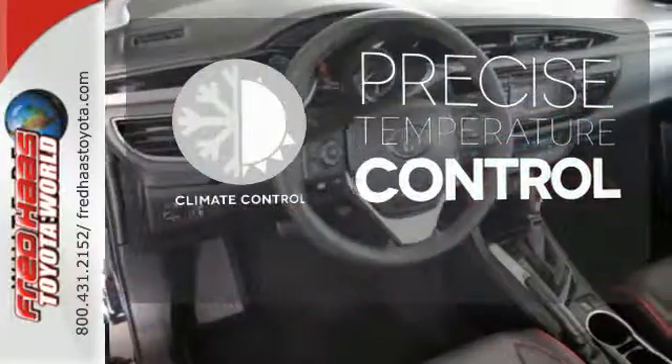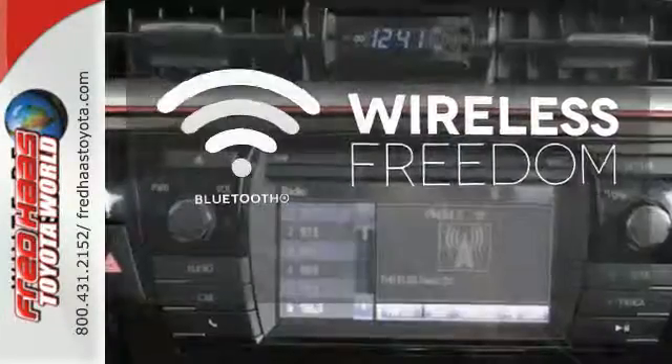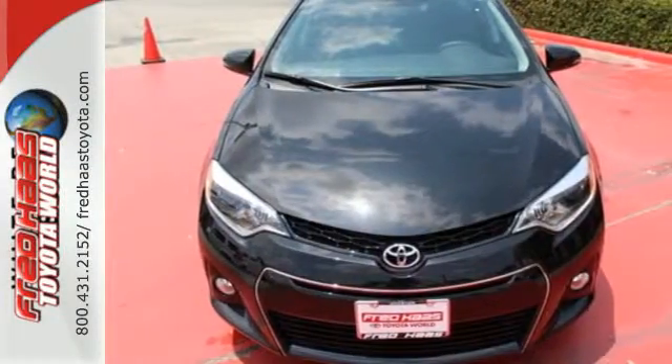Select the perfect temperature with climate control. You don't have to put your life on hold when you have Bluetooth. This Corolla doesn't just get you there — it gets you. Take it for a test drive today.